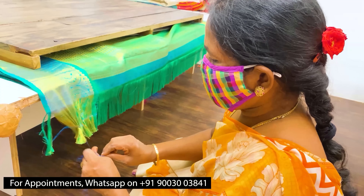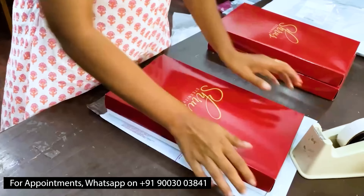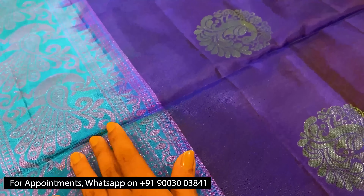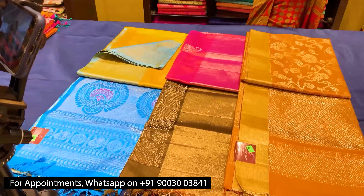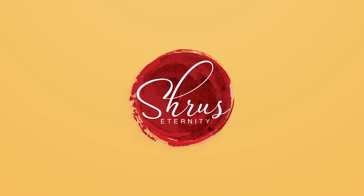Thank you so much for watching today's video. If you'd like to buy these sarees, please click on the link posted in the description. Or if you'd like to see the whole collection, click on the whole collection link in the description. You can either buy from the website or download our app Shruseternity from your Android and iOS app stores. Thank you and happy shopping.